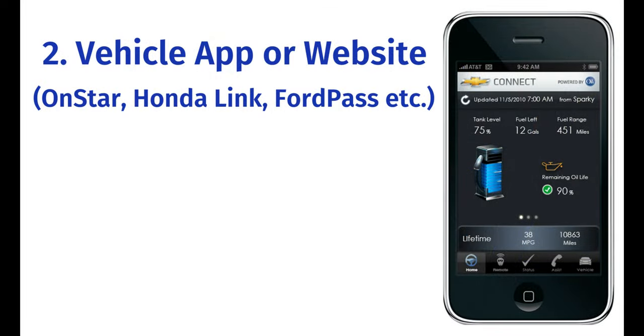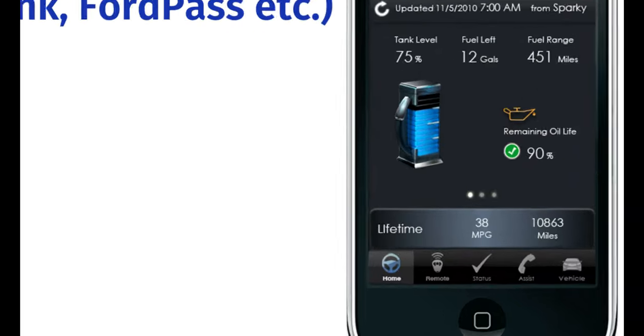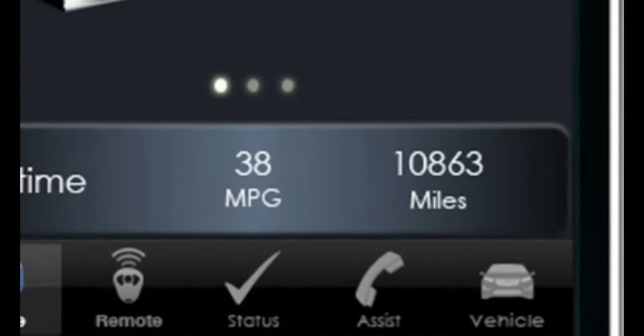You can obtain your mileage through your vehicle's connectivity apps such as OnStar or HondaLink. Calling customer service might also get your mileage if they can remotely connect to your vehicle.